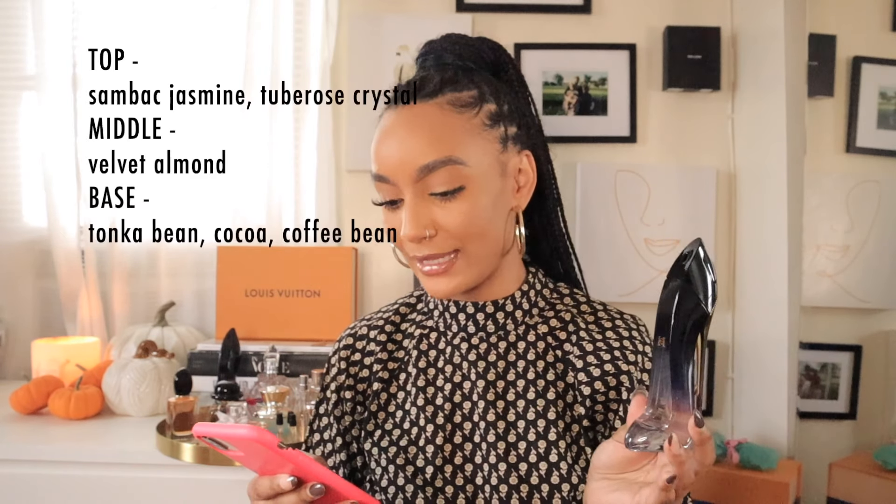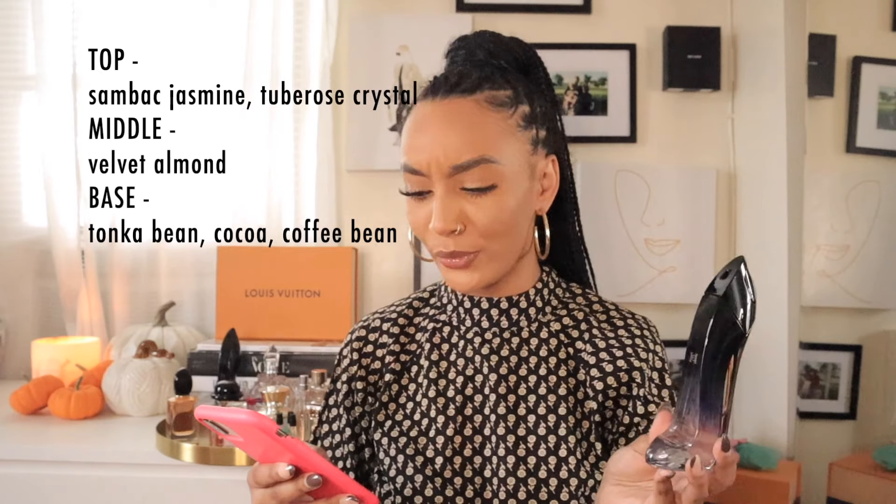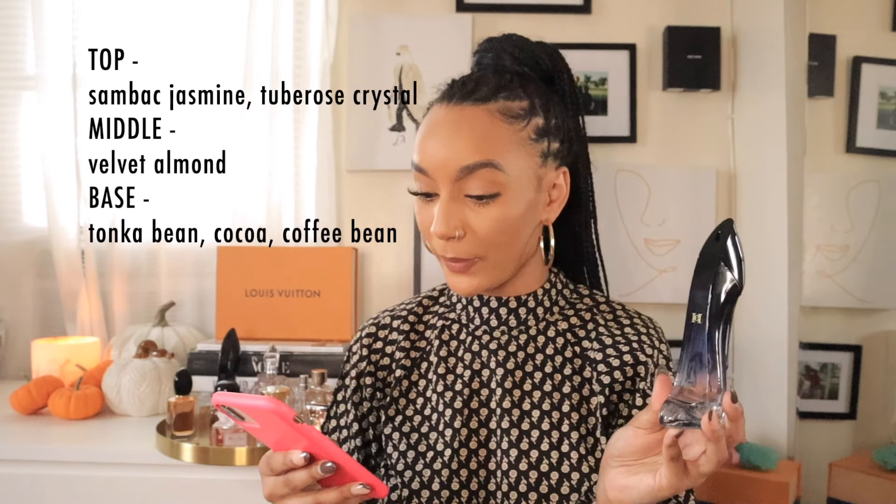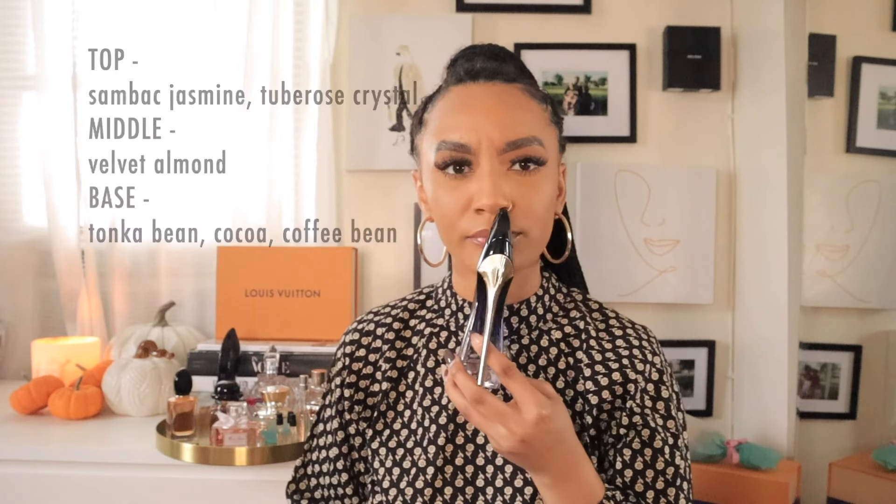I'm going to read you guys the notes — and I'm going to butcher them because I am the worst at describing perfumes. I'll put them on screen so you can get a better description. It's a floral scent with jasmine, tuberose crystal. The middle is velvet almond, and the base is tonka bean, cocoa, and coffee bean. When you smell it, I don't get the tonka bean or cocoa — I don't get that vibe at all.